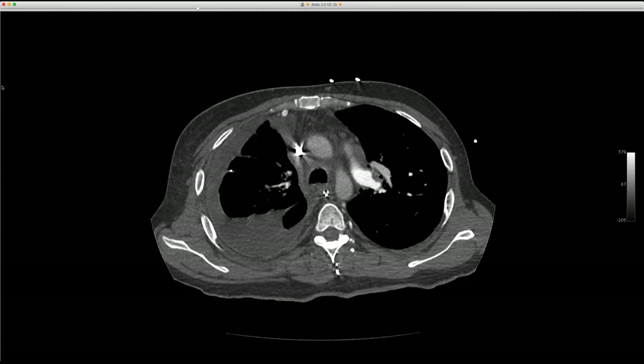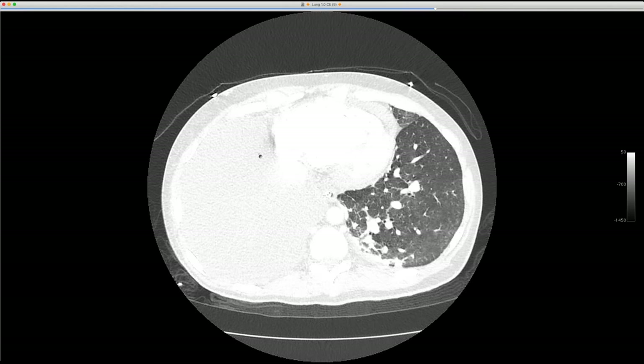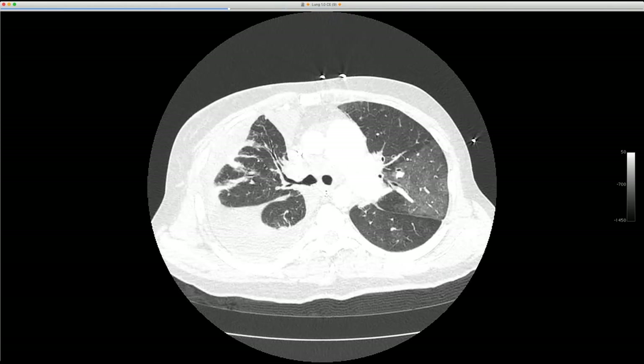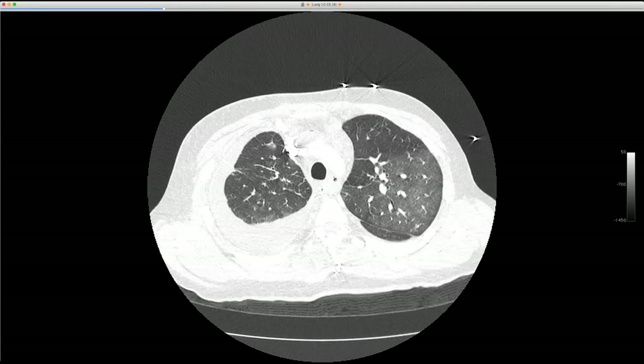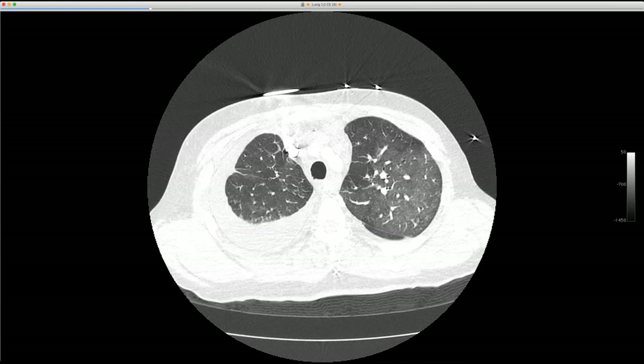There's a pleural effusion. Switching to lung windows, we can see a lot of mosaic attenuation on the left, very little aeration of the right lung. We see areas of increased attenuation with very large vessels, areas of decreased attenuation with very small vessels, and some septal lines.